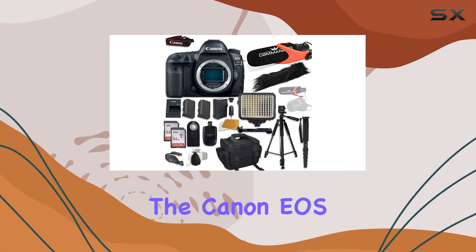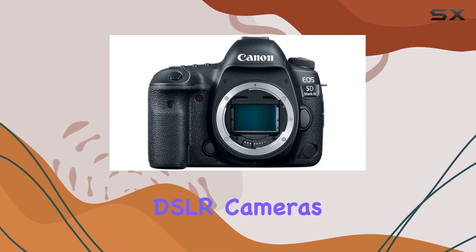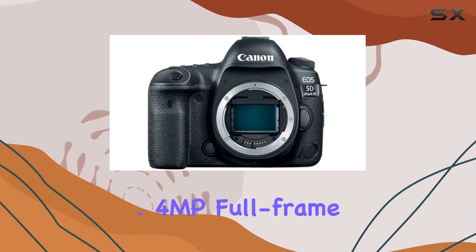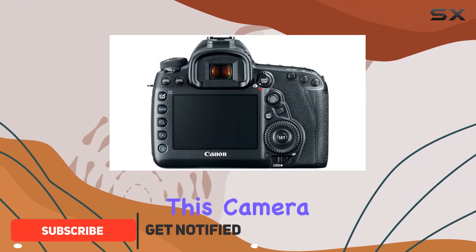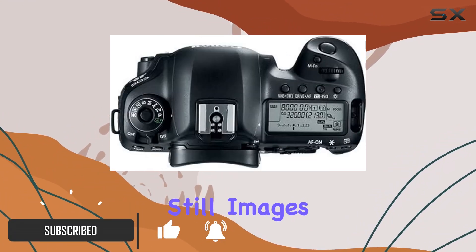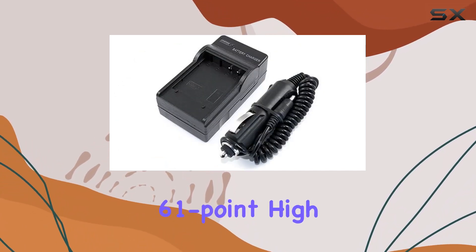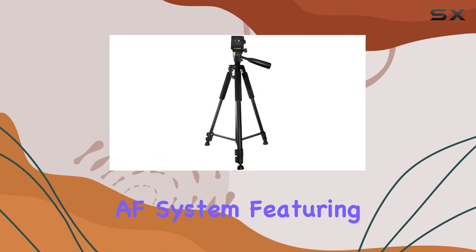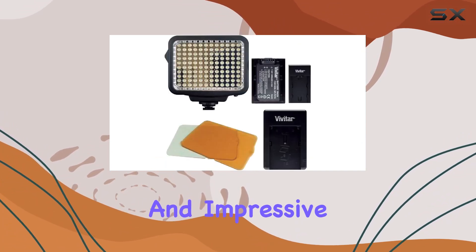Today, we're diving into the Canon EOS 5D Mark IV, a powerhouse in the world of DSLR cameras. With its 30.4MP full-frame CMOS sensor and Digic 6 Plus image processor, this camera delivers exceptional still images and DCI 4K video at 30 frames per second. The 61-point high-density reticular AF system, featuring 41 cross-type AF points, ensures sharp focus and impressive detail.